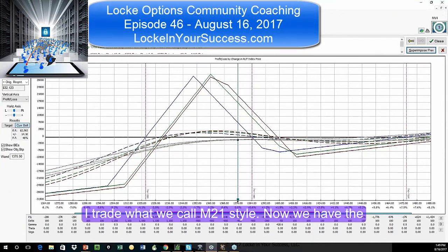I trade what we call M21 style. Now, we have the M21 course where we deal with the M3, the bearish butterfly, and the rock trade and going in between those. But realistically, M21 style can be done with broken-winged butterflies. It can be done with condors. It can be done with vertical spreads. It can be done with all kinds of things.